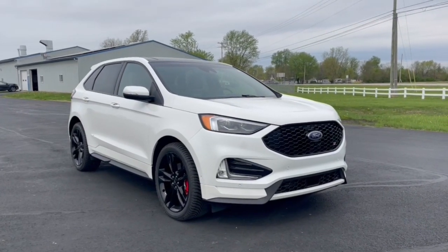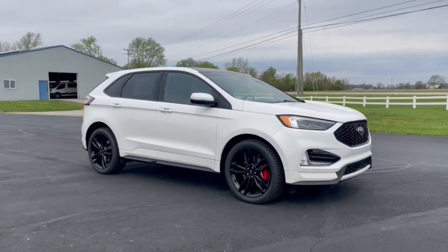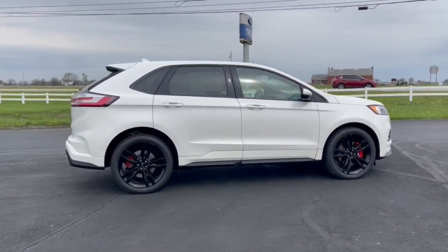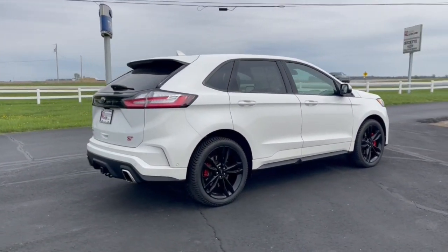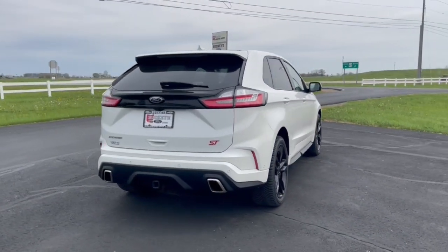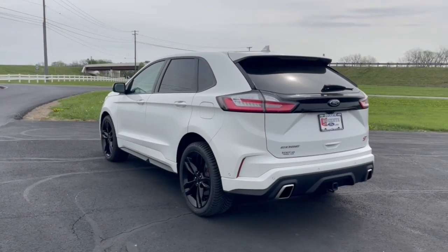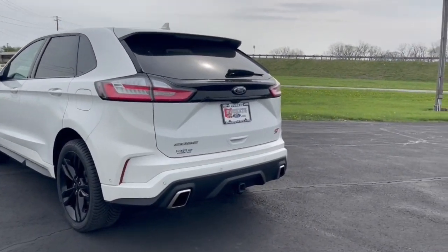You will love the features of this 2020 Ford Edge. With less than 25,000 miles on the odometer, this vehicle provides excellent value. Take a closer look at this smart and sporty Edge. This midsize crossover leverages technology to maximize traction, safety, and convenience.